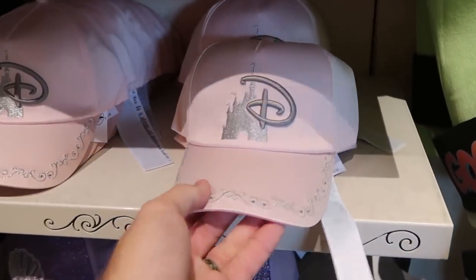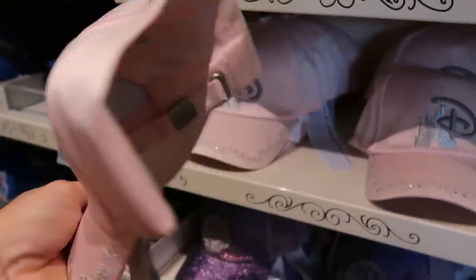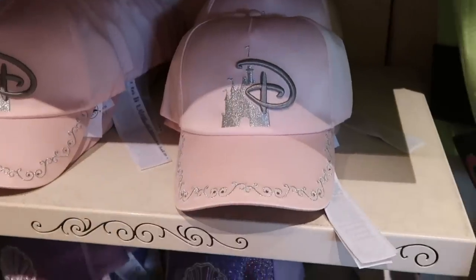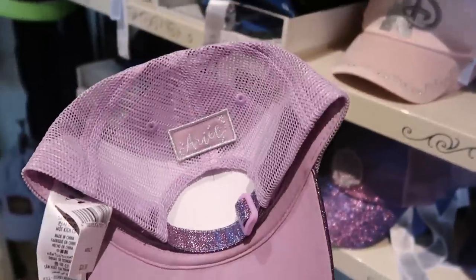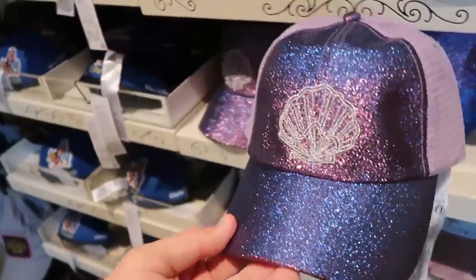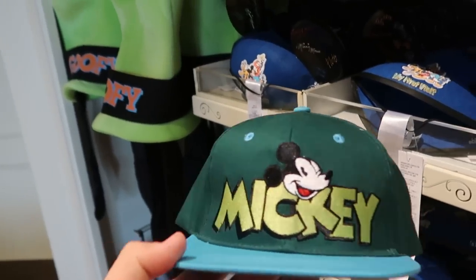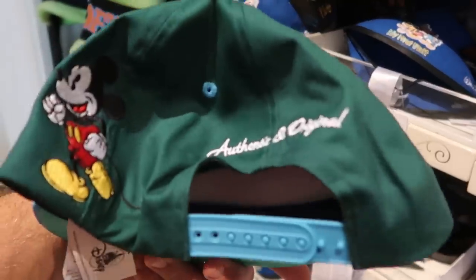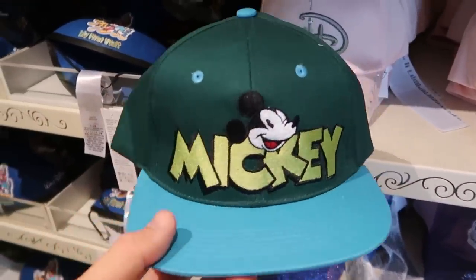They have hats back here as well — one with an embroidered Disney logo, Cinderella Castle, and intricate beads with 'Walt Disney World' embroidered on the back for $29.99. There's also a sparkly trucker hat with embroidered clamshell and Ariel on the back at $29.99. I really like this one from the Mickey and Company collection — embroidered Mickey with 'Mickey' in big writing and 'Authentic and Original' — also $29.99.